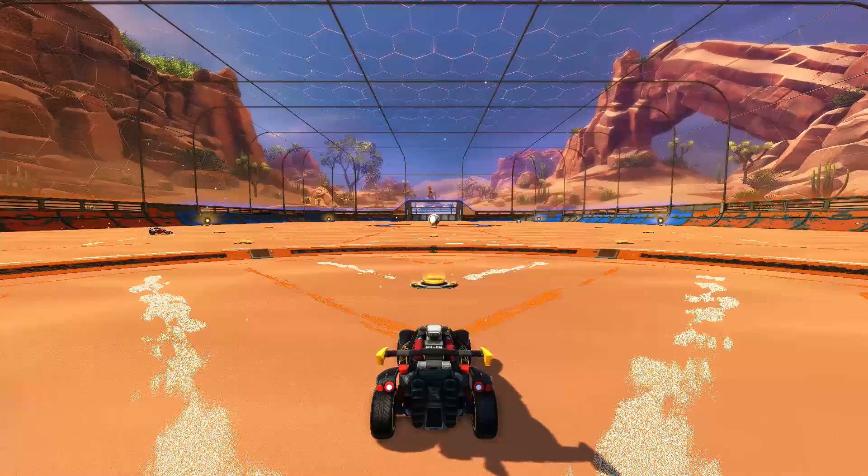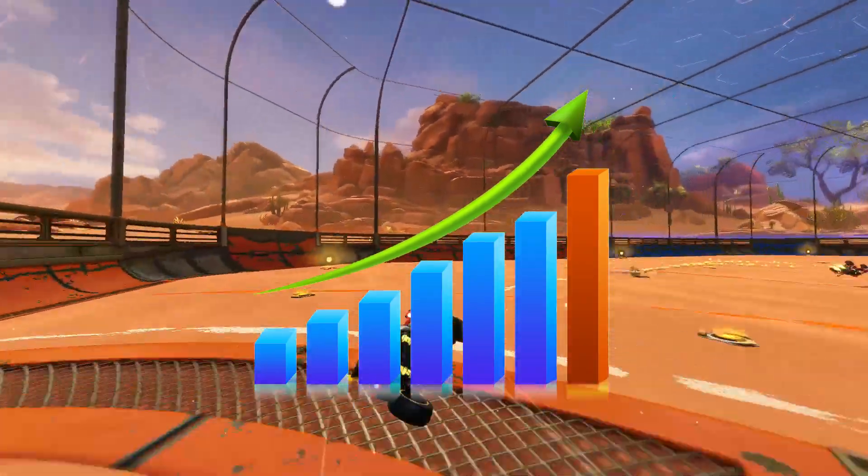Hi everyone, welcome back to RocketGuys. Today I'm going to go over some of the items I've seen increasing over the past few days.